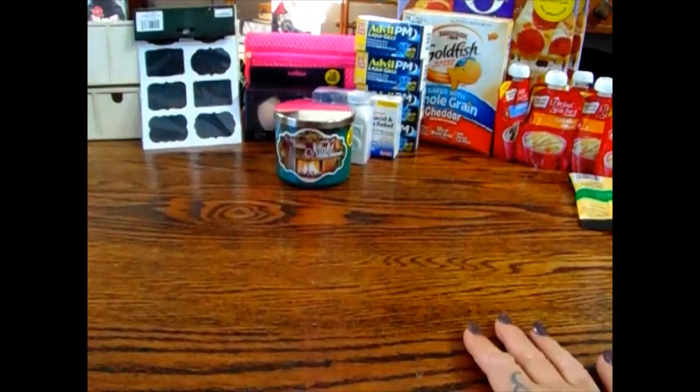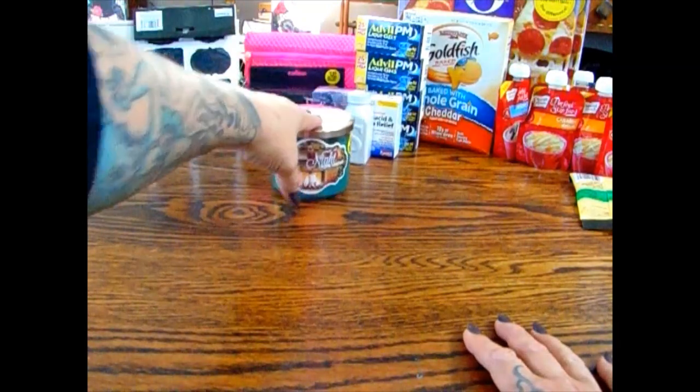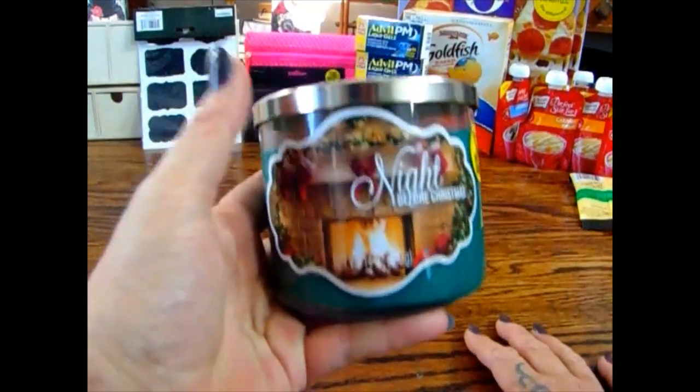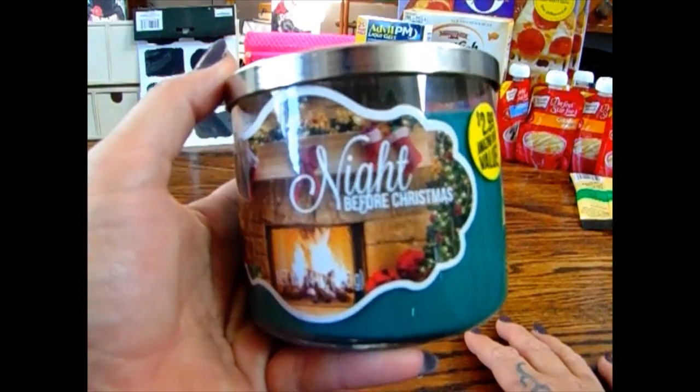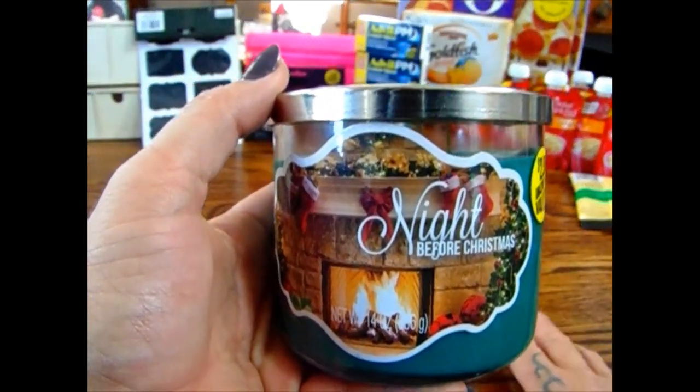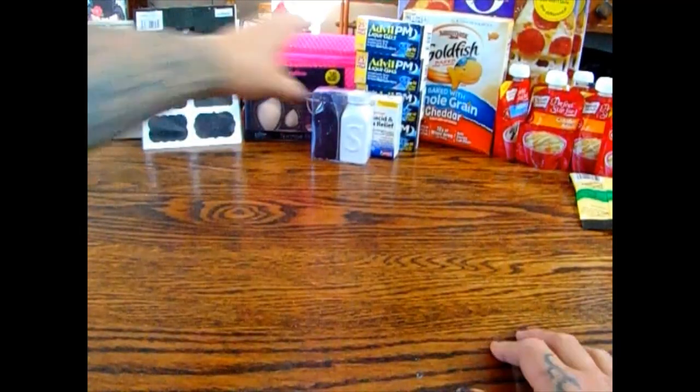I picked up one more candle — this is the Night Before Christmas. The hubby liked the way it smelled so I got it, though I'm not a big fan personally. I like the other two I got better, but he liked it so we picked it up.